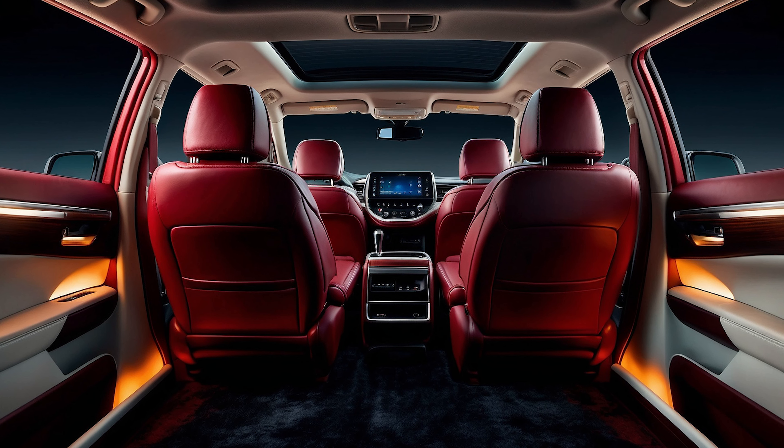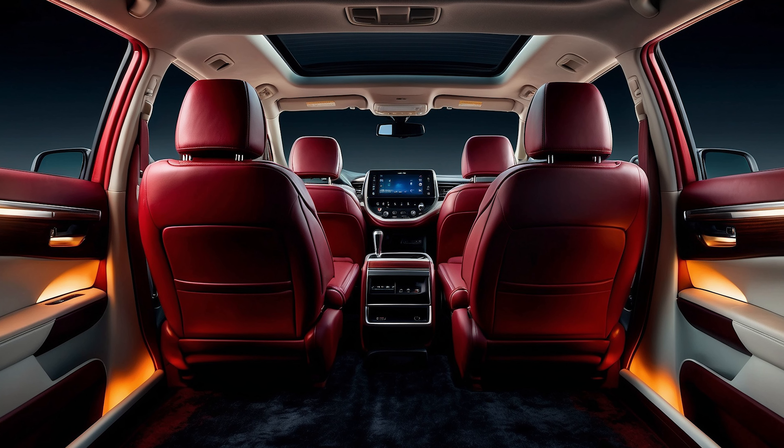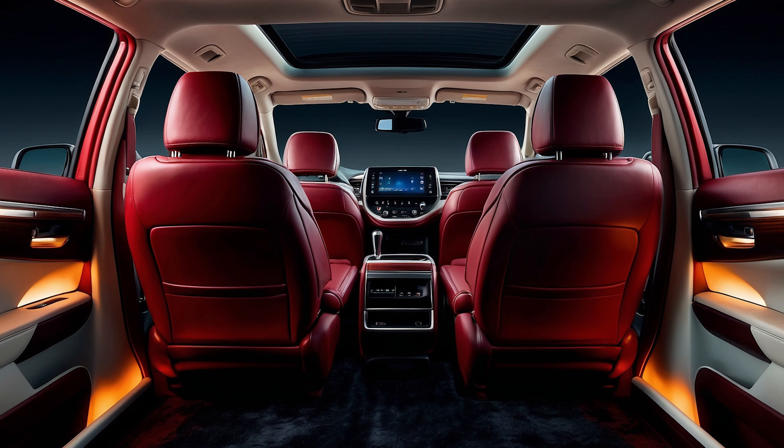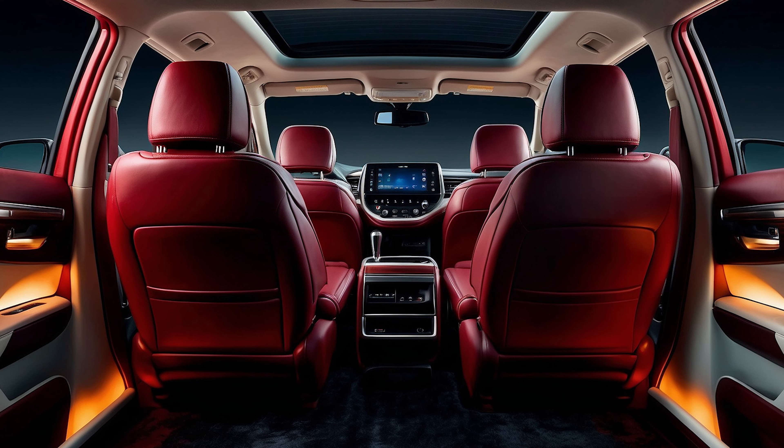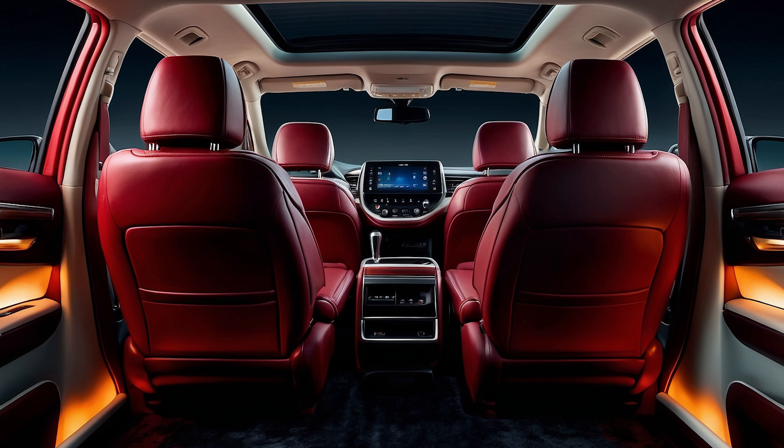The 2025 Sienna also comes in a limited edition version that offers unique design elements and extra luxury features. Be sure to catch our next video for an in-depth review of this special edition.